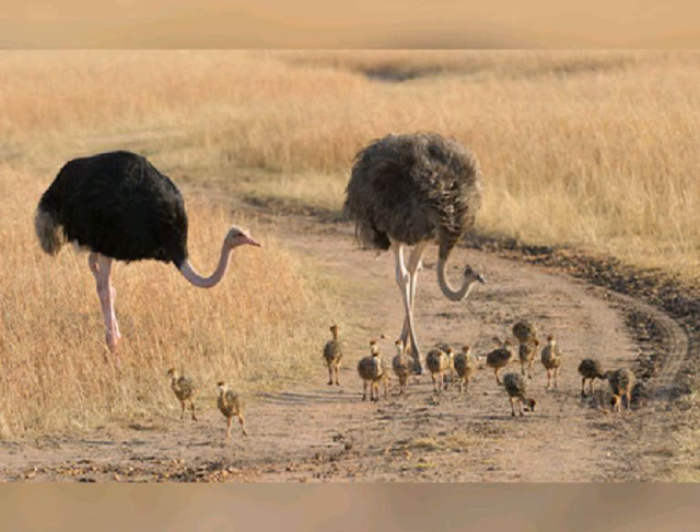The cock will then violently flap his wings to symbolically clear out a nest in the dirt. Then, while the hen runs circles around him with lowered wings, he will wind his head in a spiral motion. She will drop to the ground and he will mount for copulation.